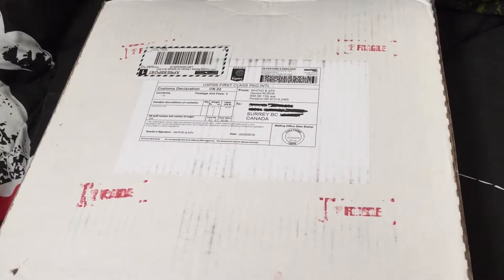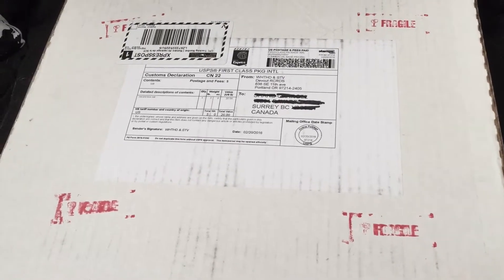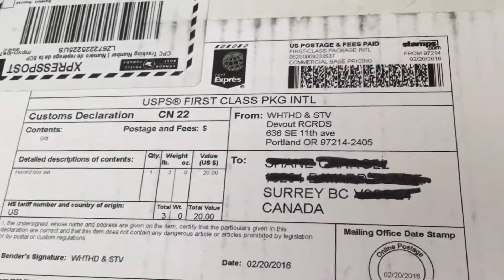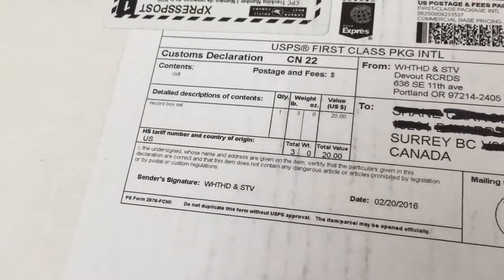Hey there YouTube, today is a pretty big record day for me. I got about 3 or 4 boxes worth of records, and this one just so happens to be the one from Devout and Jeff Whitehead, which contains the Leviathan Scarsighted box set, which I'm pretty stoked about. So yeah, let's get right into it.